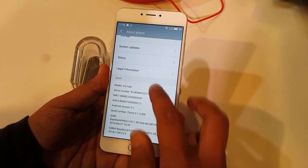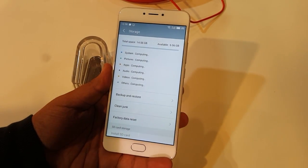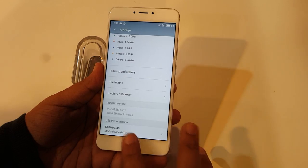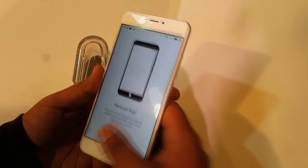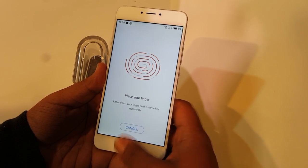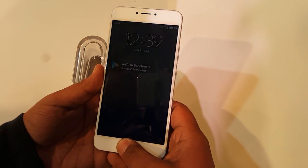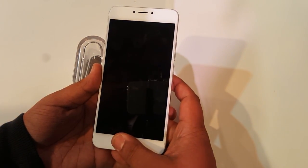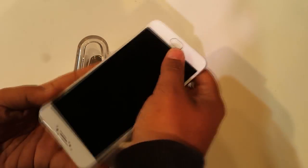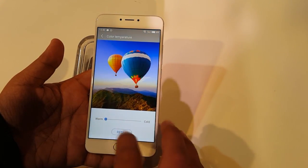The phone runs FlymeOS 5.0 on top of Android 5.1, with no Marshmallow update announced yet. The review unit was a 16GB model with many pre-installed apps, so available storage is hard to gauge. The fingerprint sensor takes a little extra time to set up but works reliably — it supports 360-degree recognition. It's a home button press type, not just a tap sensor. You can also adjust the color temperature on the display.